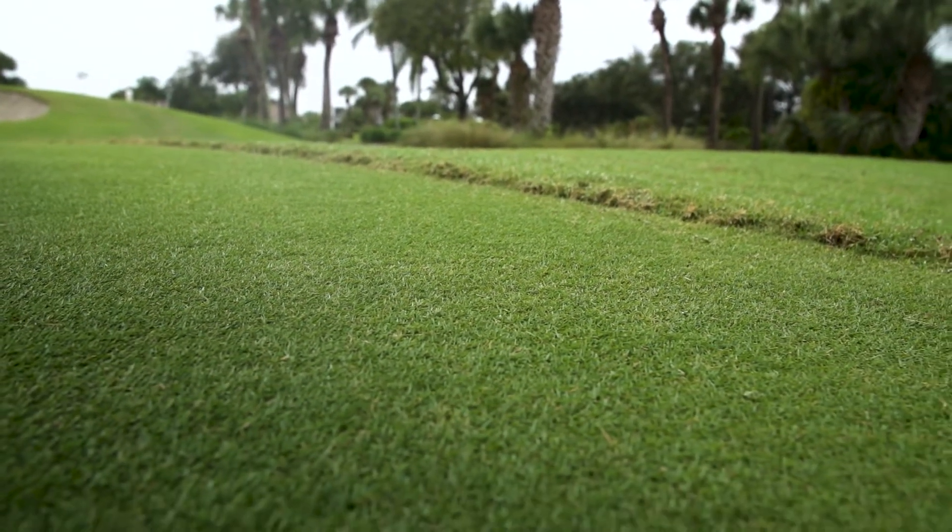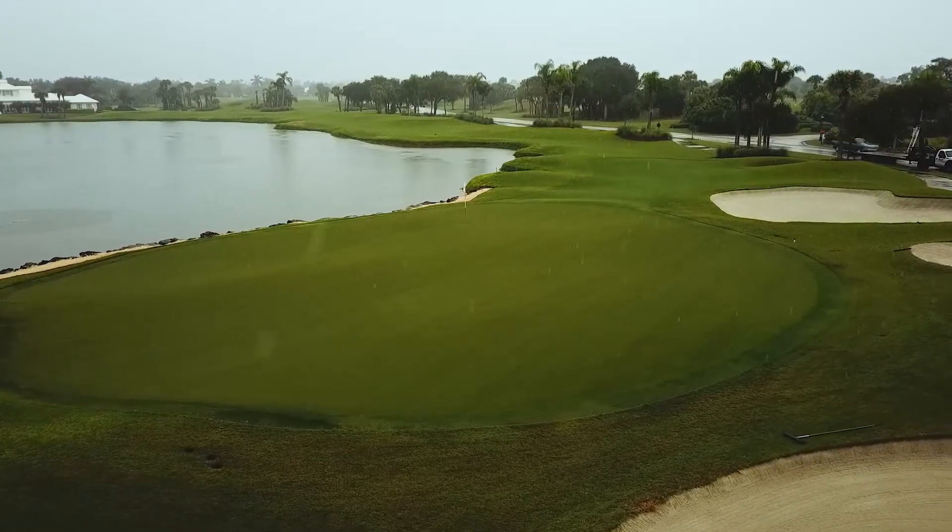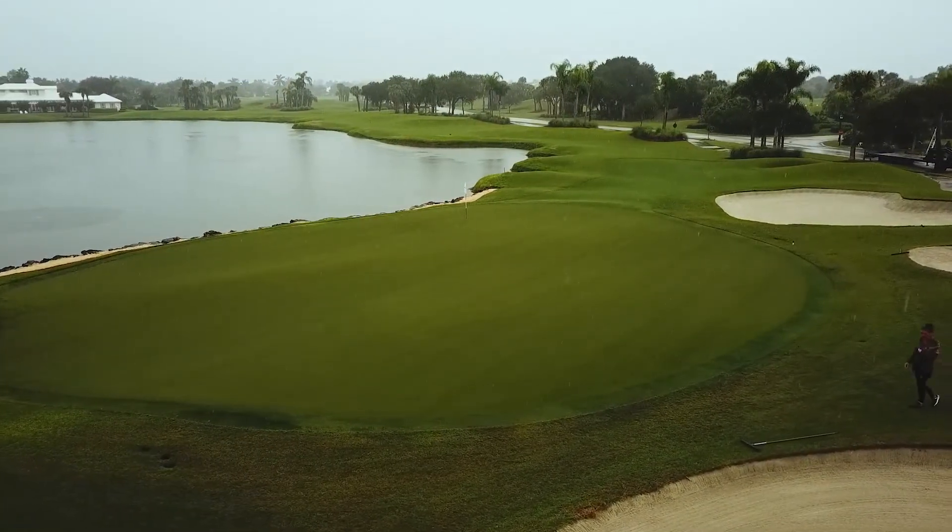Turf has more vigor and a more upright growth habit during these current conditions that we're receiving right now with light rainfall. Disease is definitely prevalent and we're interested to see how the Solaris works throughout the season.